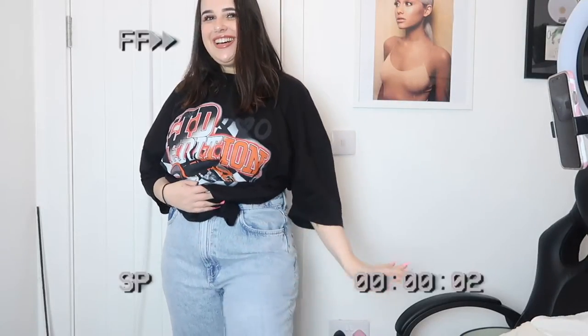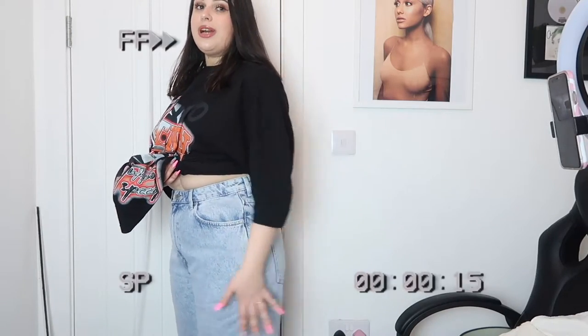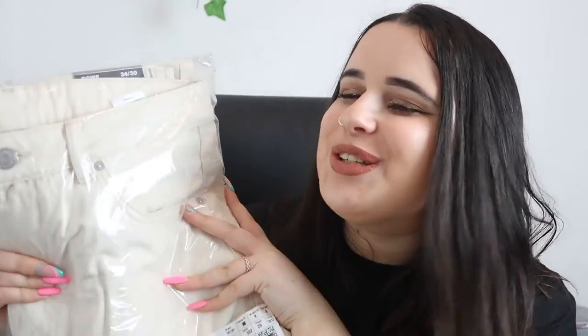Oh my gosh, I love these so much! I think they fit so nicely — I definitely couldn't even get a belt around and it wouldn't be too tight, which I absolutely love. They just fit so well. Oh my gosh, I'm absolutely chuffed! They are a little bit cropped, so they finish just before my ankle. I really really love them — pair them with a really nice pair of shoes and I'm winning!